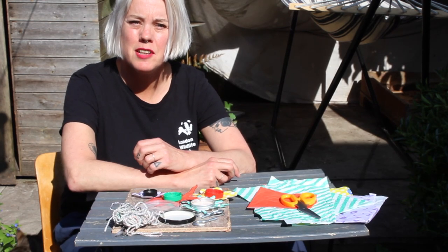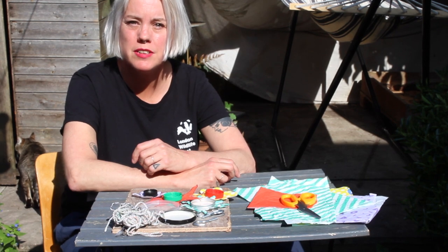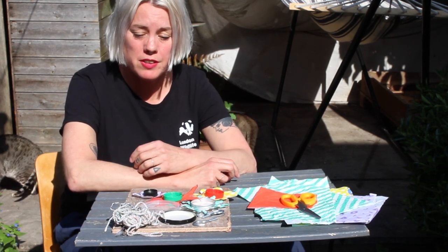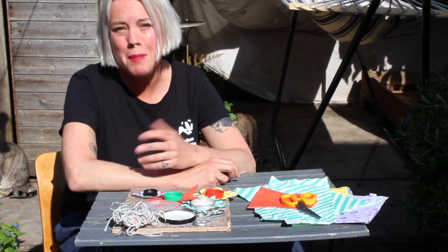Hello, my name is Sunita and I'm the Community Engagement Officer on the Brilliant Butterflies Project for London Wildlife Trust. Today we're going to be showing you how to make a butterfly feeding table for your garden or for your balcony.